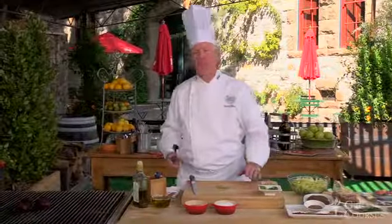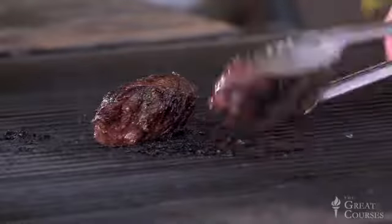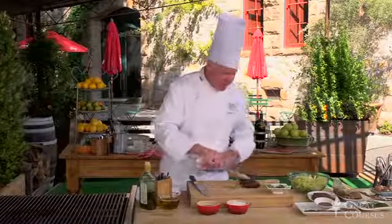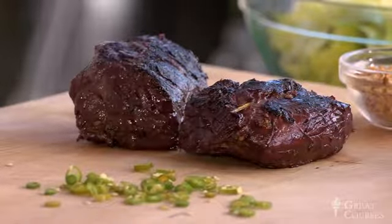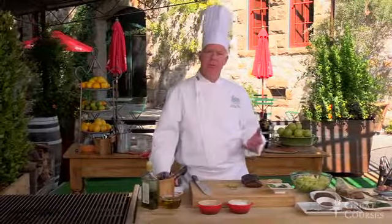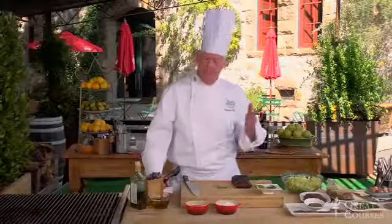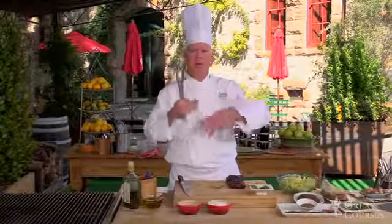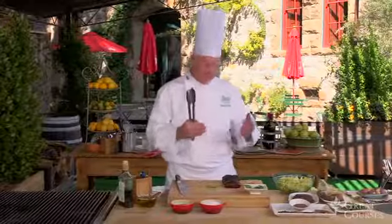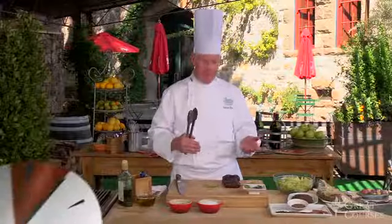Now we're going to check on our grilled steaks. I can tell by feeling this that it's nice and rare, which is exactly what we want. These are pretty thick steaks and they cook for about seven to eight minutes because there's a lot of water in the meat. Taking these directly off the grill, the steaks are very hot. Heat affects water activity, so if I cut into the steak right now I'll lose a lot of water. I want that water movement to slow — we'll cut these in about three to four minutes after they've rested. We call that resting when we allow water activity to minimize.